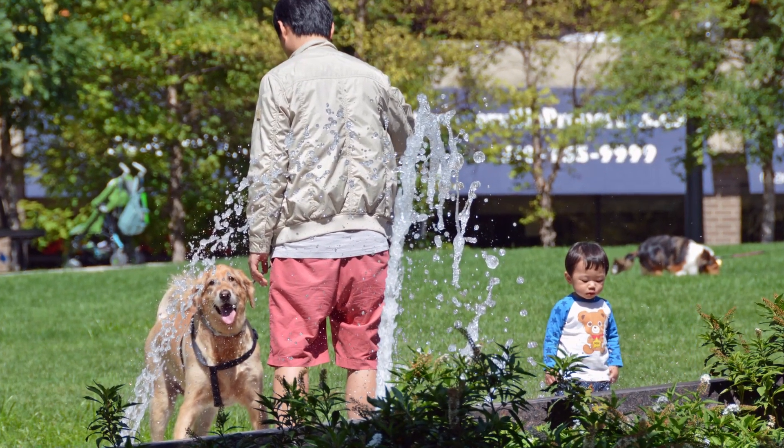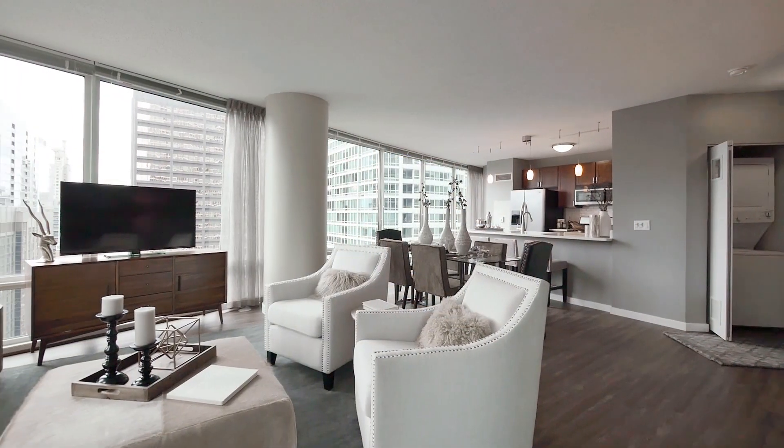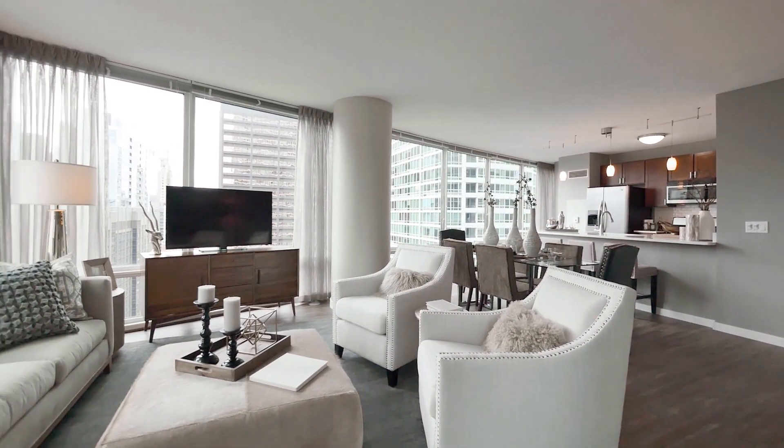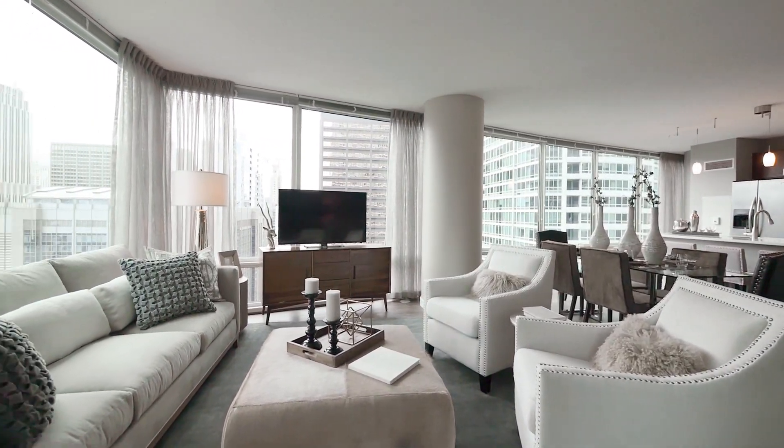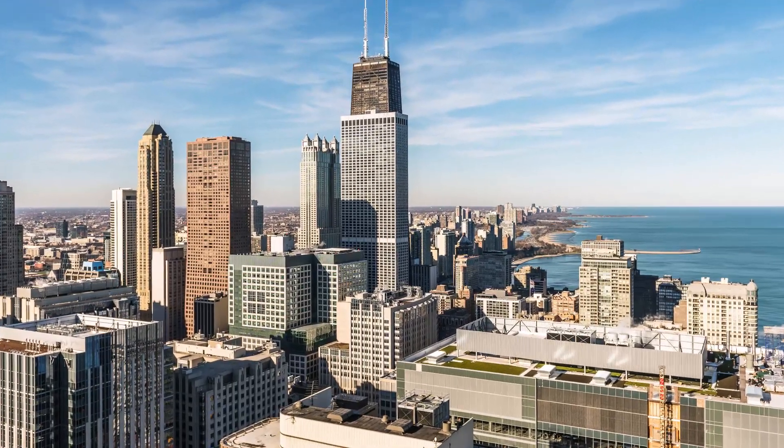The building is pet friendly and has a park and a Chrysler's pet store across the street. Atwater is known for having larger than average studio to three bedroom apartments and space-expanding floor-to-ceiling windows that serve up great views from the higher floors.